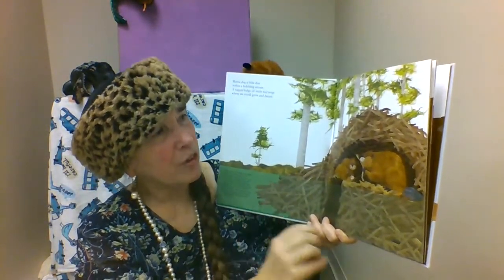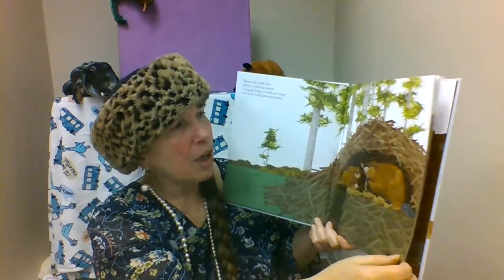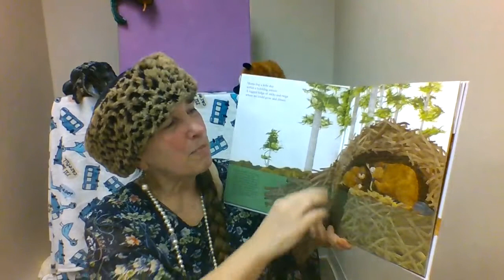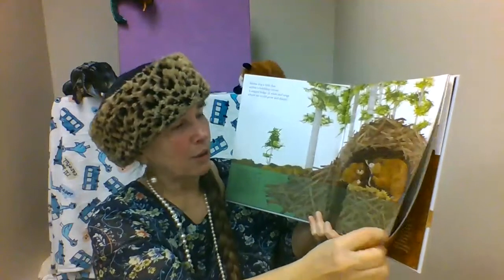We have a lot of beavers because we're so close to the Illinois River and Lick Creek, so it's fun to learn about the animals that share our world. Isn't it amazing? They build their homes out of those wood saplings, and if they get hungry, they can nibble right on their home.